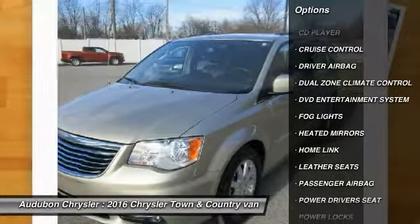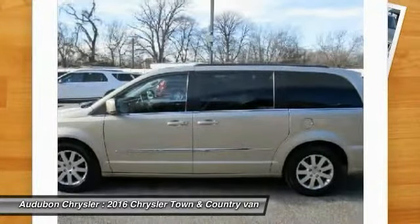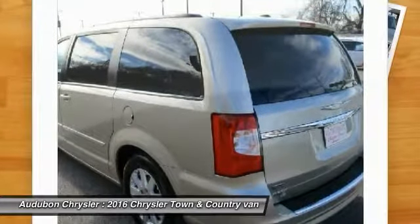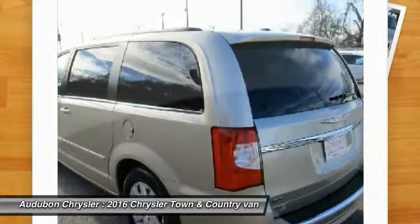Contact Audubon Chrysler to schedule a test drive and take this 2016 Chrysler Town & Country home today, or visit our showroom conveniently located at 2945 US Highway 41 in Henderson, Kentucky.